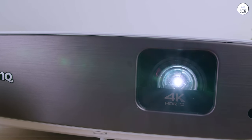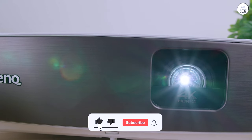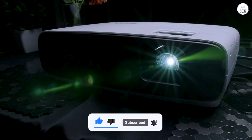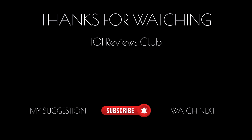The only downside is that I haven't figured out how to use the LAN internet port, and the Android TV seems to rely only on Wi-Fi. I highly recommend this projector and will be watching for future developments from BenQ.